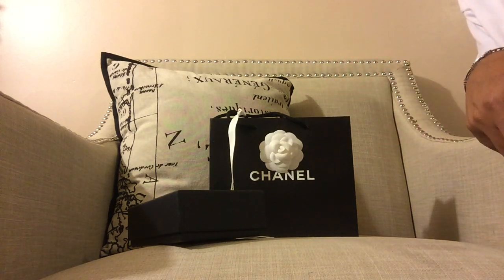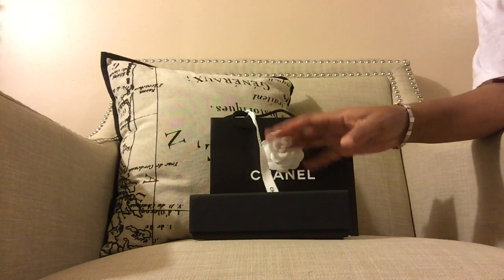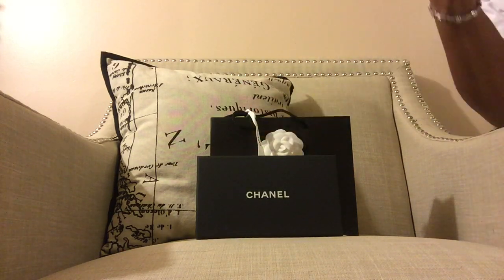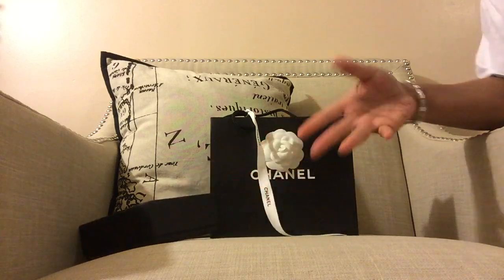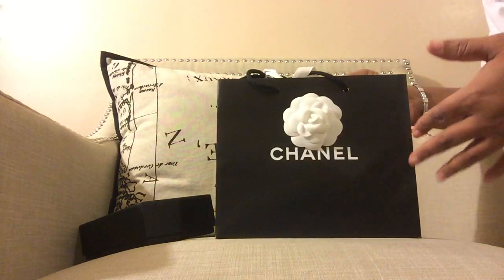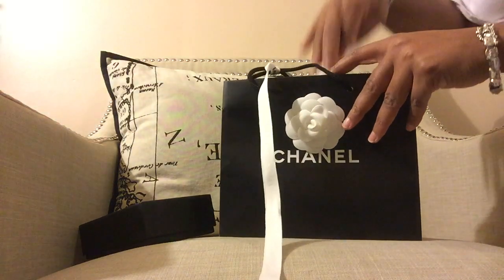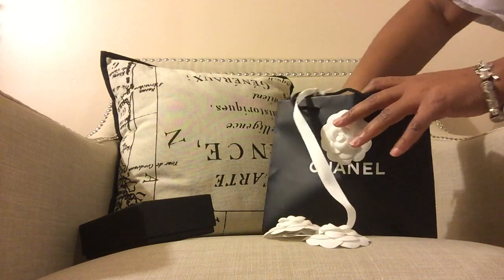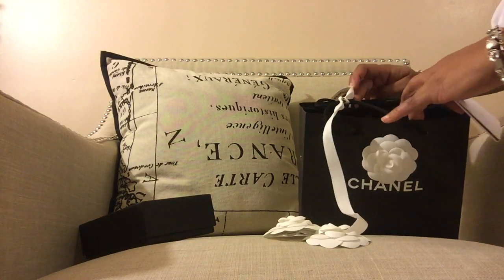Hello everybody, welcome back. Today I wanted to do a quick video on a recent pickup — this is my first purchase from a Chanel boutique. If you follow me on Instagram, you know I'm super excited. I picked up a card holder. This is the first time I've gotten all of this nice packaging. Usually I just go to a major department store and they never give you this type of stuff — all these camellias. They gave me a bunch of them.